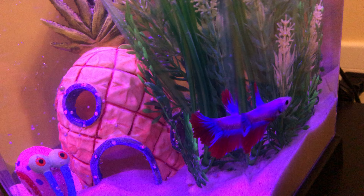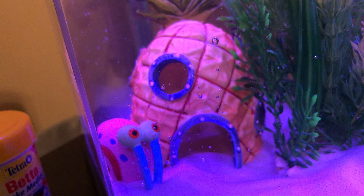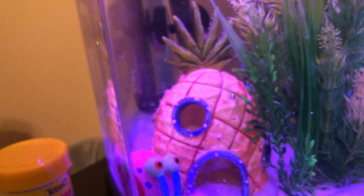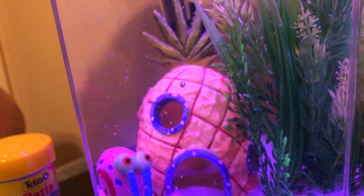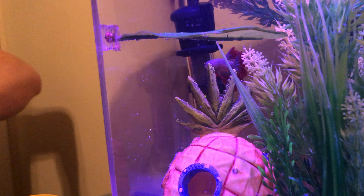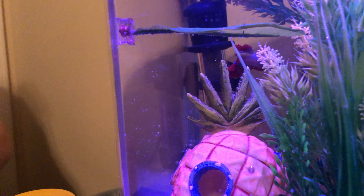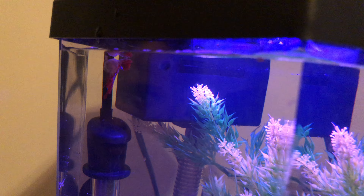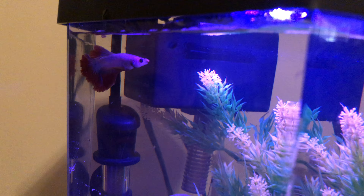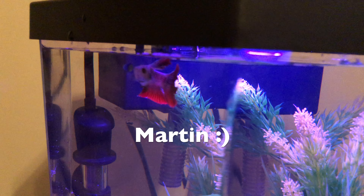Okay everybody, this is the fish that we got. As you can tell, the theme of this tank is a SpongeBob themed tank — we have a SpongeBob house, we have Gary, and then we have some leaves and stuff for him to hide in. This camera actually makes the light look kind of blue, but it's actually a lot more clear than it looks. He is a half-moon red, white, and blue colored betta that we got at PetSmart, and we decided to name him Martin. He's so cute!